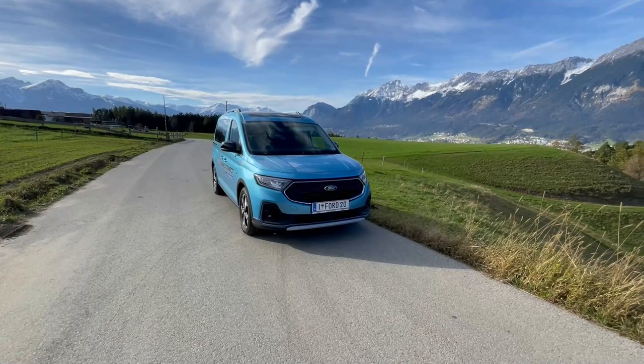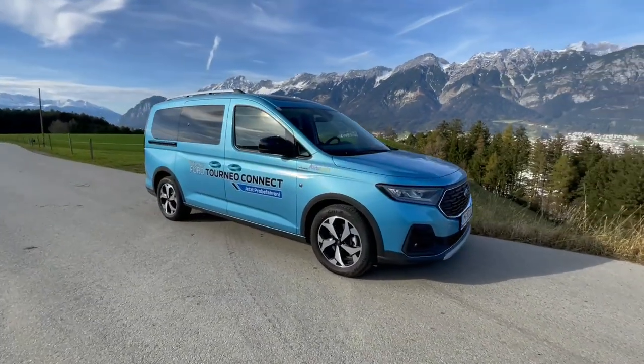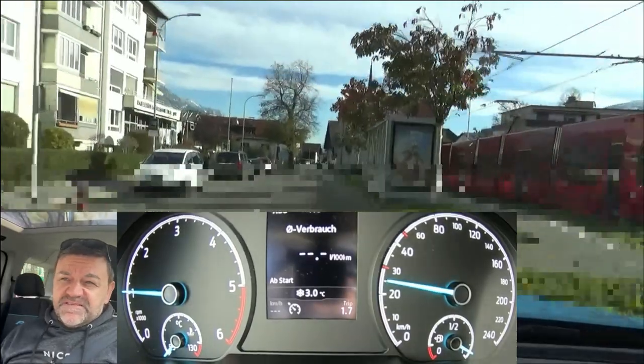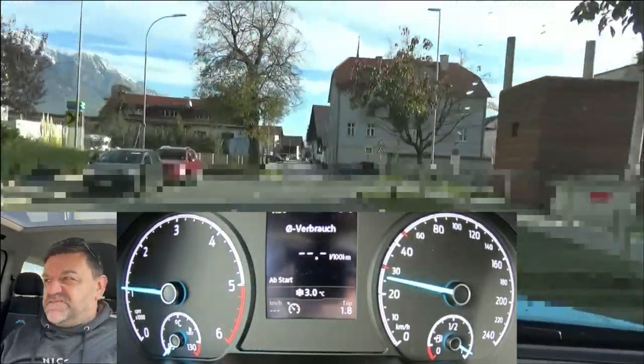We have the Ford Tourneo Connect, and it's the all-wheel drive. The 2-liter diesel, 90 kilowatts, 122 horsepower. And that's a badge-engineered Volkswagen Caddy, so basically it's a Volkswagen.